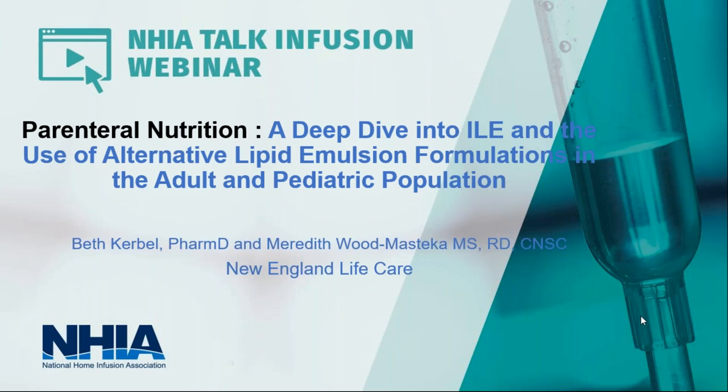Welcome, everyone. My name is Jen Sharon, NHA's Chief Operating Officer and your moderator for today's education session, Parenteral Nutrition: A Deep Dive into Injectable Lipid Emulsion and the Use of Alternative Lipid Formulations in the Adult and Pediatric Population.